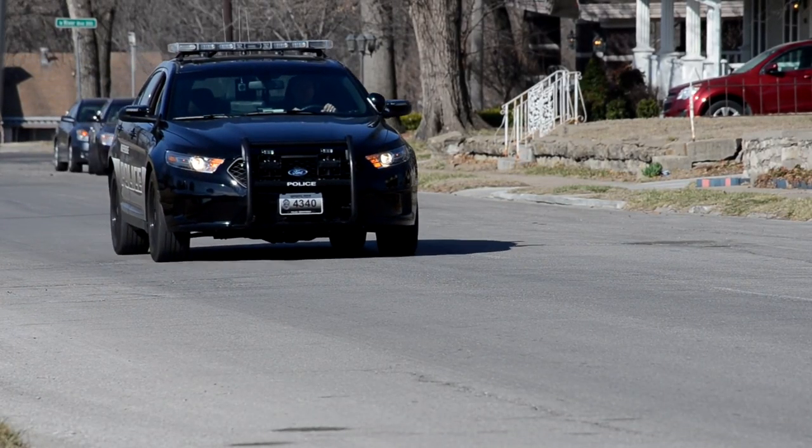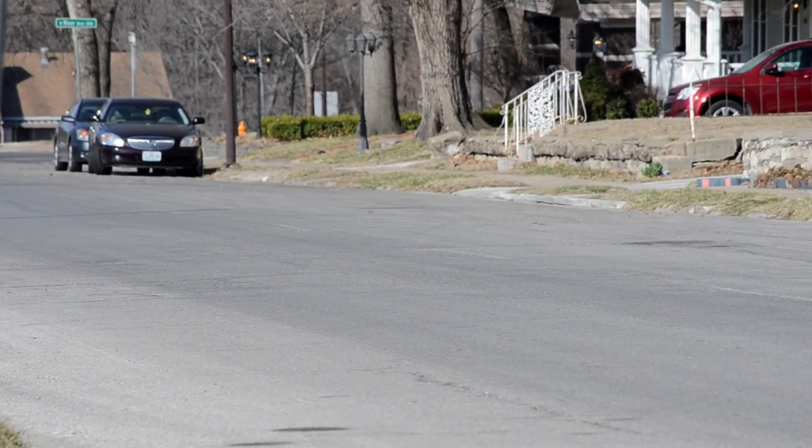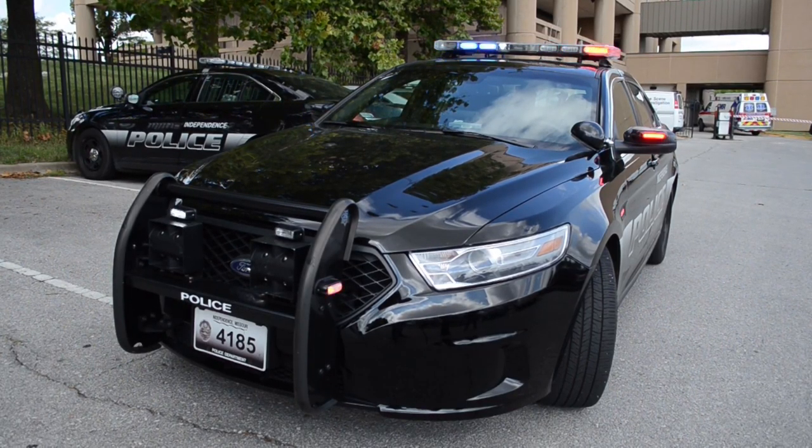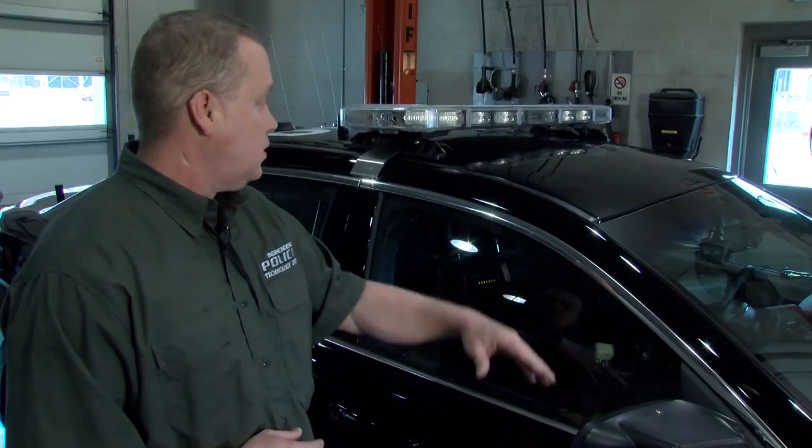Almost two-thirds of the one-eighth-cent public safety sales tax that is collected for the Independence Police Department is spent to buy, equip, and maintain police cruisers. Please follow along as the Police Department's Electronic Fleet Technician shows us how he takes a car and turns it into an Independence Police Cruiser.